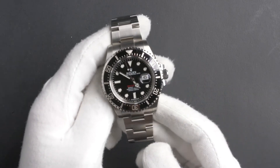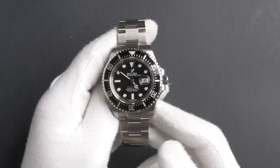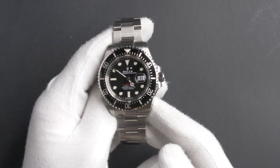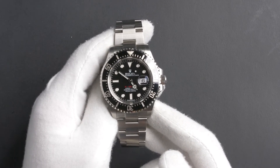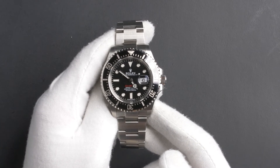The dial is black with a chromalight display and has red Sea-Dweller lettering. This watch contains a waterproof screw-down crown and a unidirectional rotatable diver's bezel.